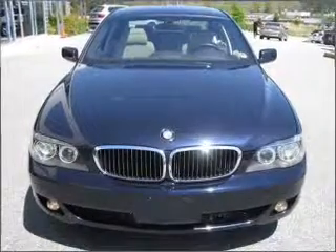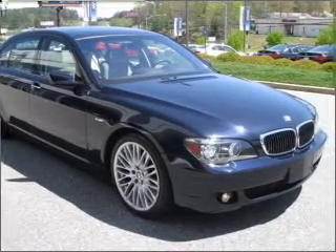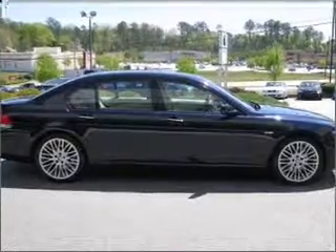Find your way easily with the included navigation system. Premium wheels lend a distinctive appearance. The anti-lock braking system will help deliver you safely to your destination. Let the sunshine in with a sunroof.